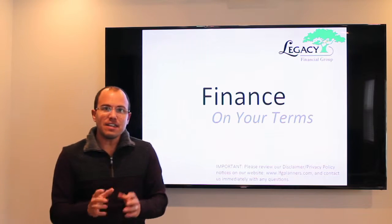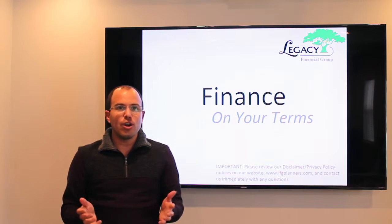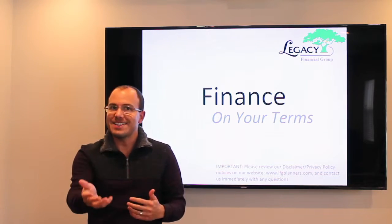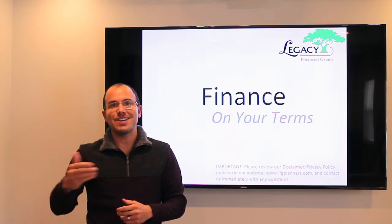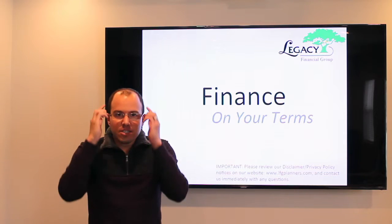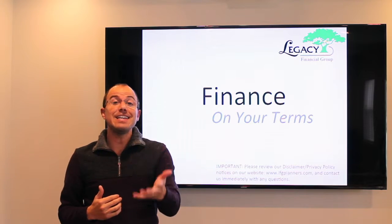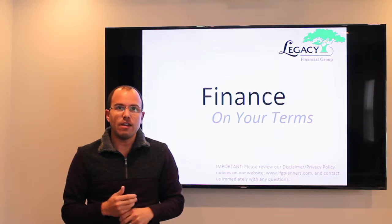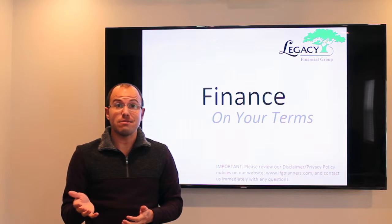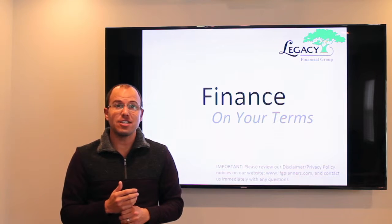Number one is think of how much you're contributing into a retirement plan in terms of dollars instead of percentages. We all know anytime we join a new company, they ask how much percent do you want to deduct off of your paycheck every single pay period into that retirement plan. Let's get in the mindset of turning that into dollars — for instance, if you make $50,000 gross per year, a 1% increase, $500 a year, would be $9.62 per week.